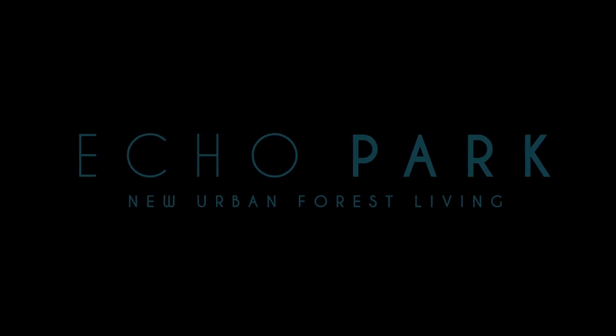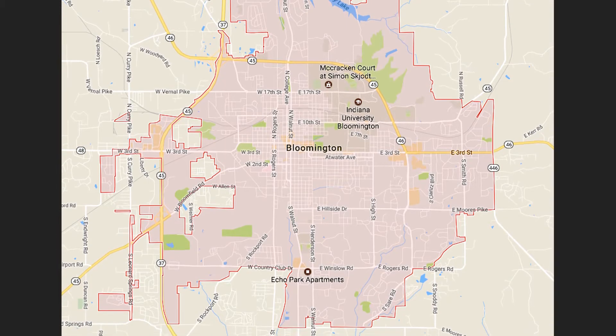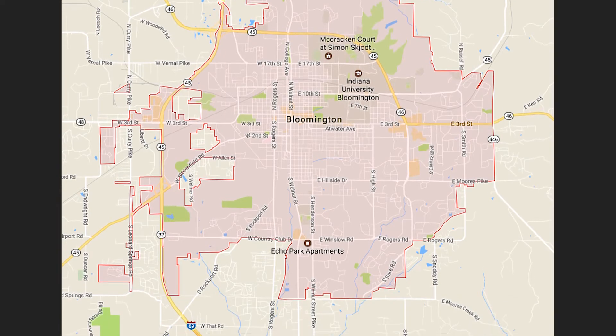Hi, I'm Lisa DeVito and I'm the Regional Manager for Echo Park Apartments. We opened Echo Park in August of 2016. We're a brand new apartment community located on the south side of Bloomington. Convenient location — we are close to shopping, grocery stores, a dog park, and the YMCA. We're glad to have you with us today and we'd like to take you on a tour.